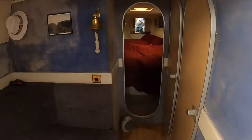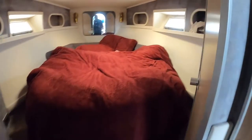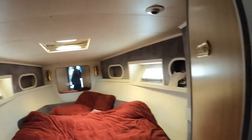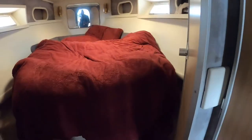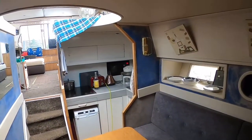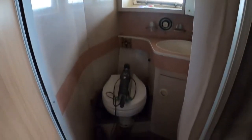Moving on to the interior, this is a view of the front v-berth. The v-berth itself has got an en suite which we'll see shortly. To the left of the v-berth you've got the galley area with seating, and to the right of the v-berth here you've got the day head which is toilet, shower, sink, etc.